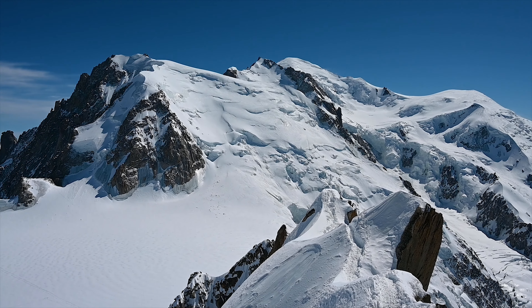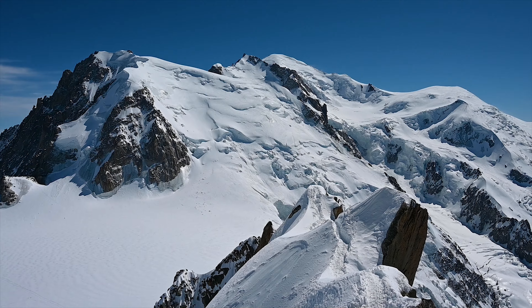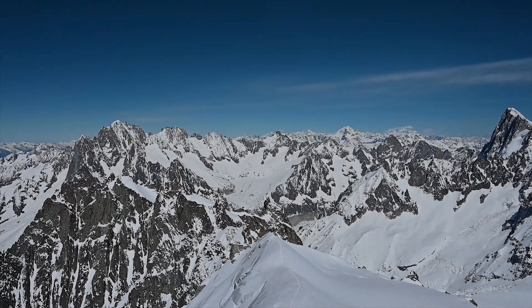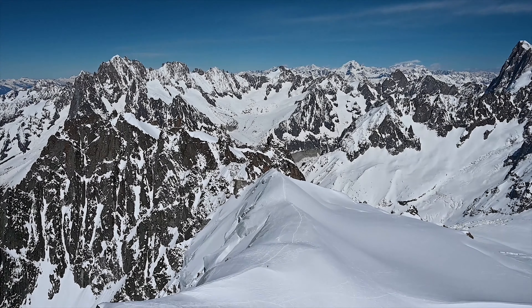You can take an elevator to a higher platform at the Aiguille du Midi. We just took the elevator to the top and we have a great view of the Mont Blanc.